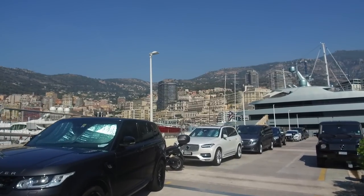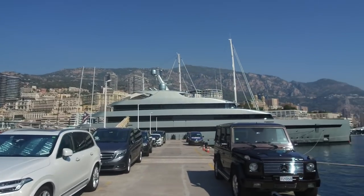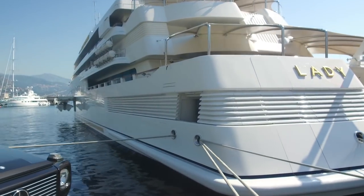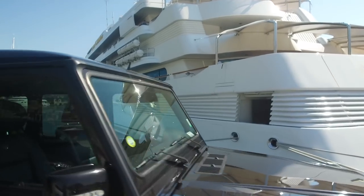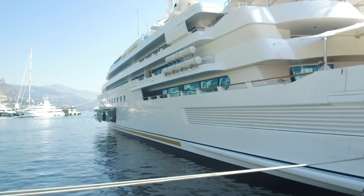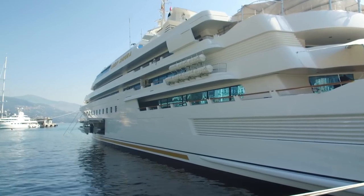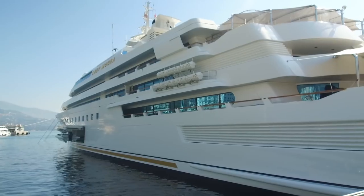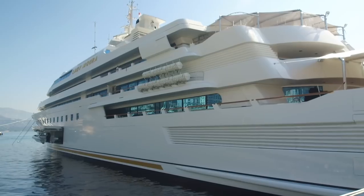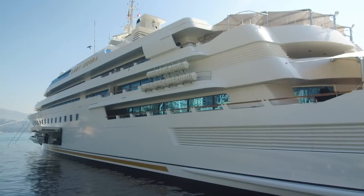On top of that you've got crew wages. For a yacht this size you're probably looking at about 20 to 25 crew. They mostly hire Filipinos because it's less expensive — not to say they're not good crew, but that's the main reason. Then you've got food — three meals a day, usually between 10 and 14 euros per crew per day — so it all mounts up.